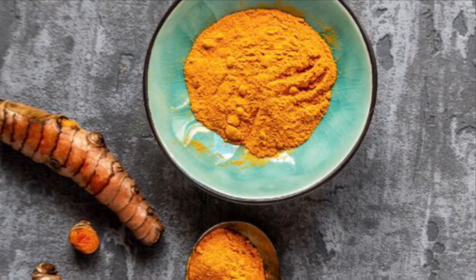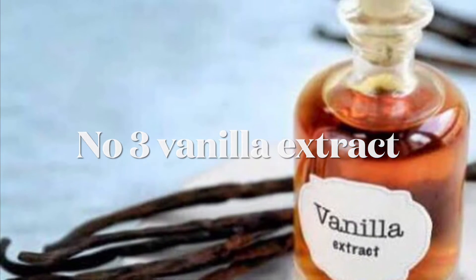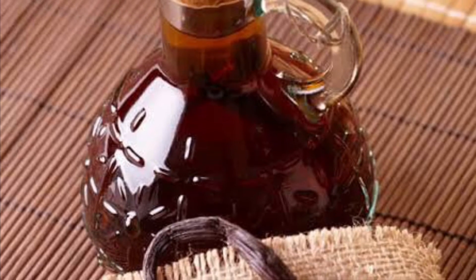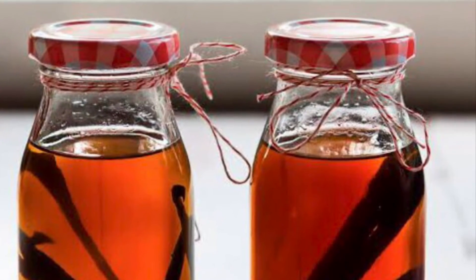You can use this paste for a week. Our third ingredient is vanilla extract, which has many benefits for the skin. Vanilla extract has antibacterial and antioxidant properties that help with pimples and reduce breakouts.